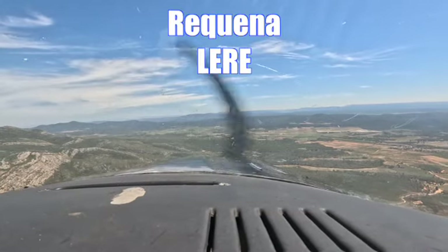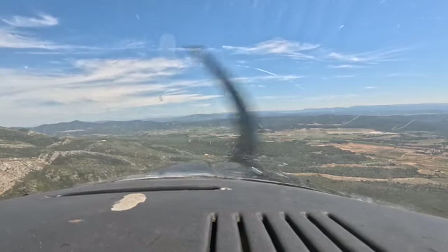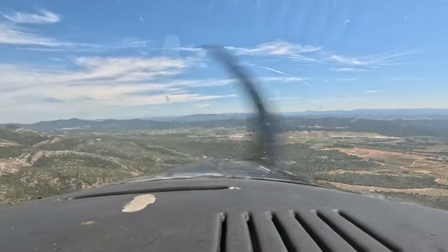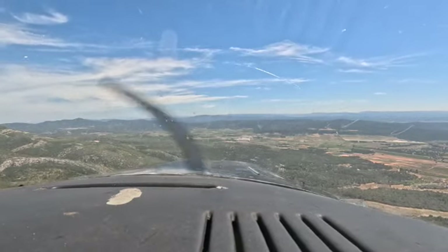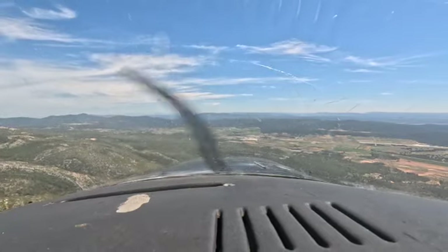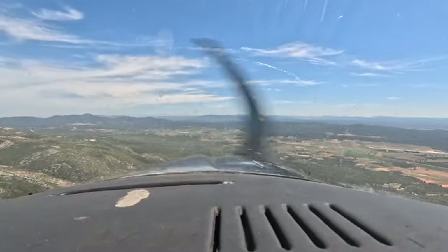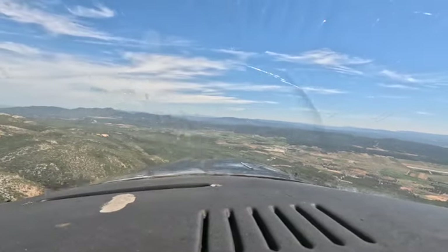I'm landing in Requena, which is Lima Echo, Romeo Echo, en route to Alhama. We will try to drop by at least one inside and do a full shot.